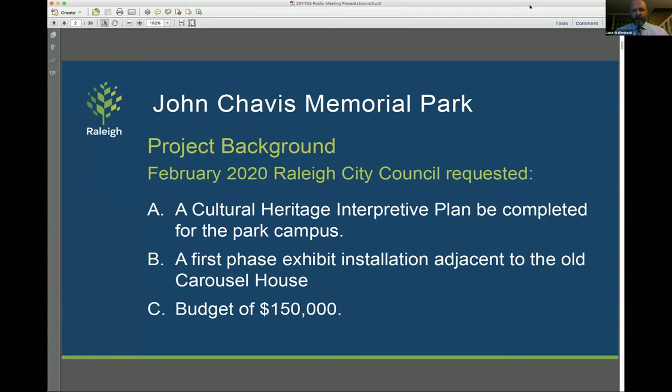I'd like to start by talking a little bit about the background of the project. So in February 2020, the Raleigh City Council requested a cultural heritage interpretive plan be completed for the park campus, as well as a first phase exhibit installation adjacent to the old carousel at John Chavis Memorial Park. They provided a budget of $150,000.